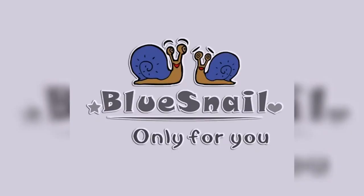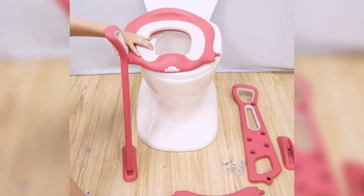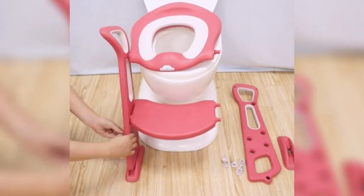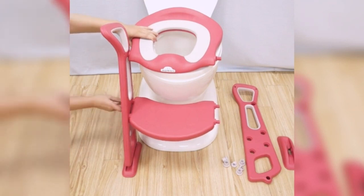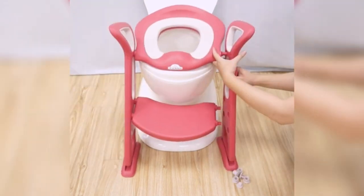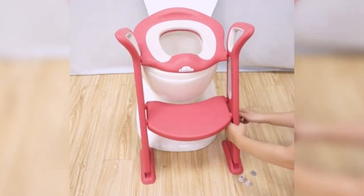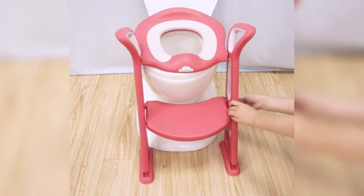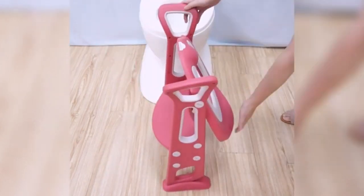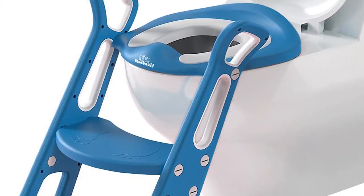Number five: Blue Snail My 1080 Kids Sturdy Potty Training Toilet Seat. This toilet seat is made of durable and sturdy materials that can withstand the weight and movement of young children. The step stool ladder that comes with the seat allows children to easily reach the toilet and get on and off with ease. The ladder is also non-slip, which provides extra safety.